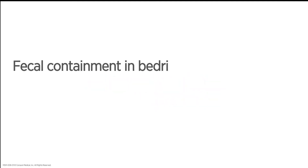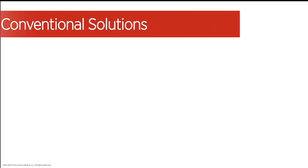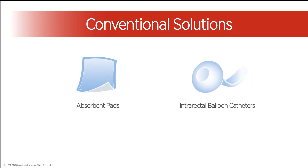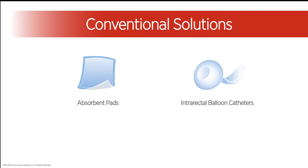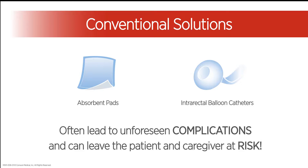Fecal containment in bedridden patients can be inconvenient and challenging. Conventional solutions like absorbent pads and intrarectal balloon catheters are currently used for fecal containment. These are antiquated methods of management which often lead to unforeseen complications and can leave the patient and caregiver at risk.